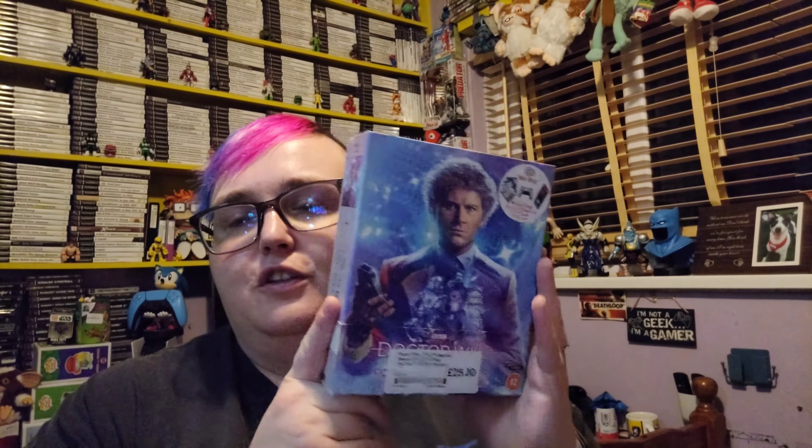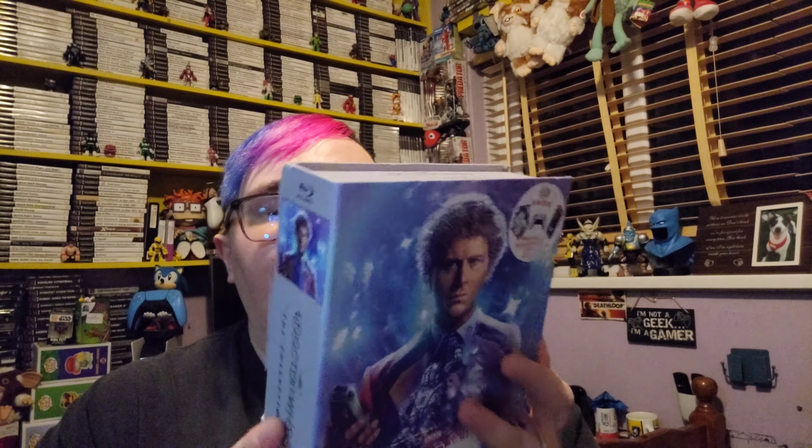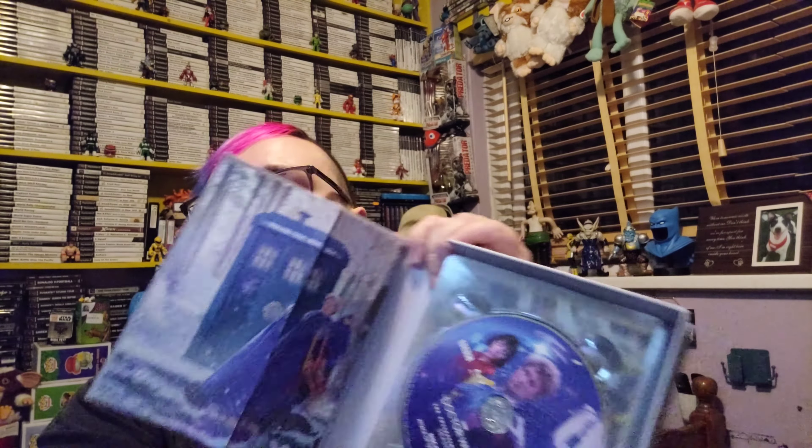Next I picked up — as you would have seen on the Christmas video, I did get some Doctor Who's, the old Doctor Who's. So this time from the voucher from the stuff that we were trading, I picked up Doctor Who Season 22. It does include all 13 episodes. It says on the back 'restored to Blu-ray and packaged with brand new material.' I'm going to get the labels off hopefully without ripping them, and obviously the discs are like this.